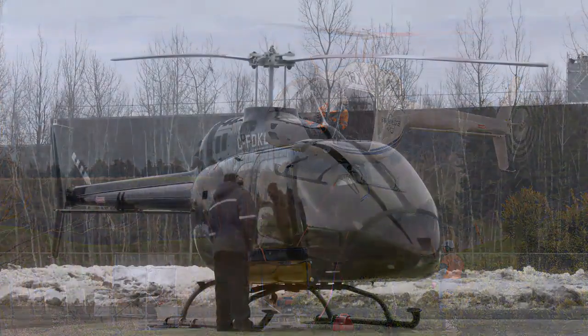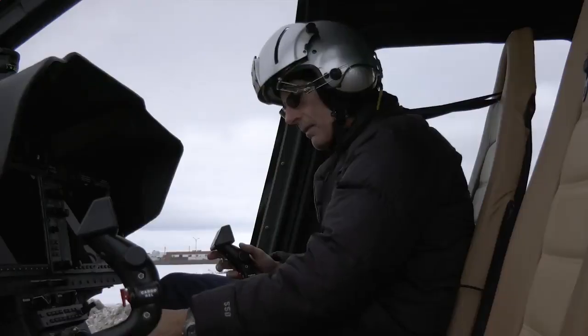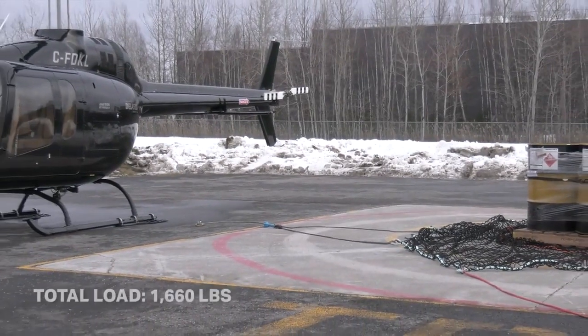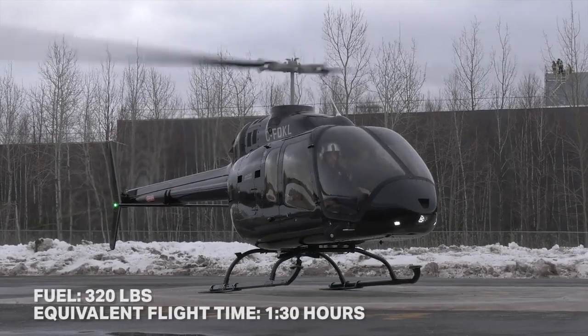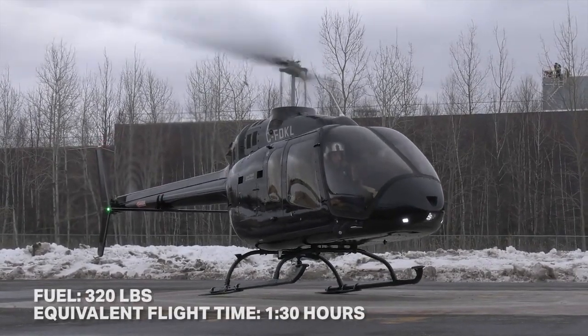Today's demonstration aircraft is equipped with air conditioning and leather seats and multiple kits, making it about 100 pounds heavier than a utility aircraft. But it will still be able to lift four drums of jet fuel with a net for a total load of 1,660 pounds. It is also fueled to 320 pounds of fuel, which is the equivalent of an hour and 30 minutes of flight.